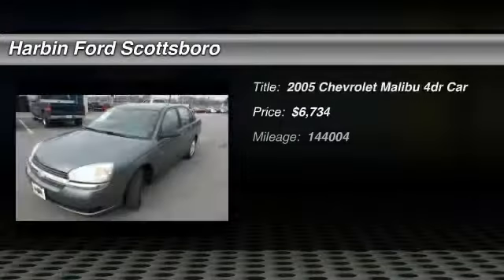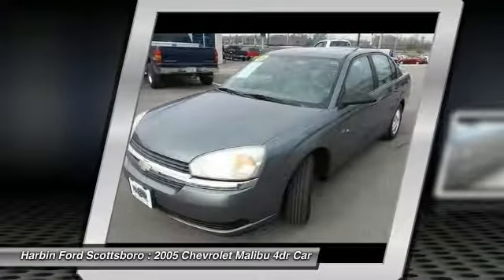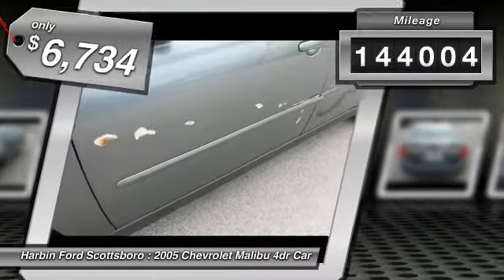The 2005 Chevy Malibu — a combination of performance and fuel economy. The Malibu is a great commuting car and is priced below $10,000. This vehicle has less than 145,000 miles.